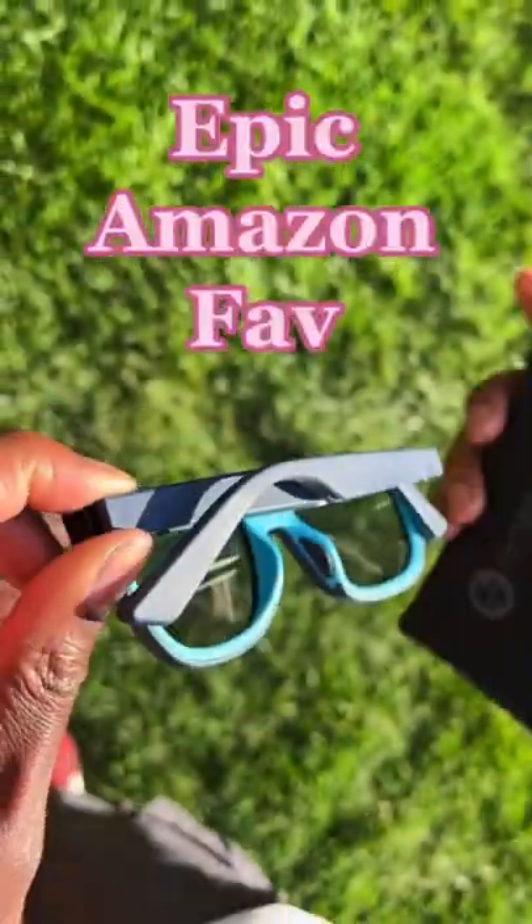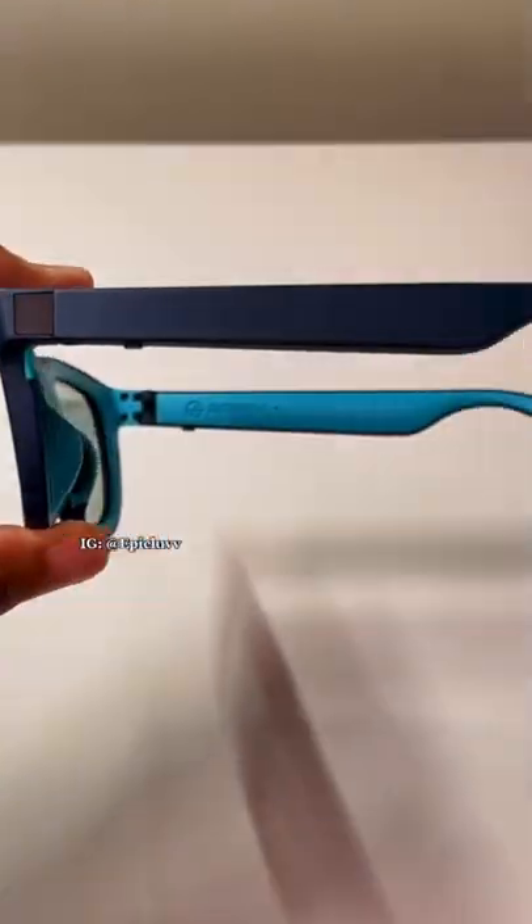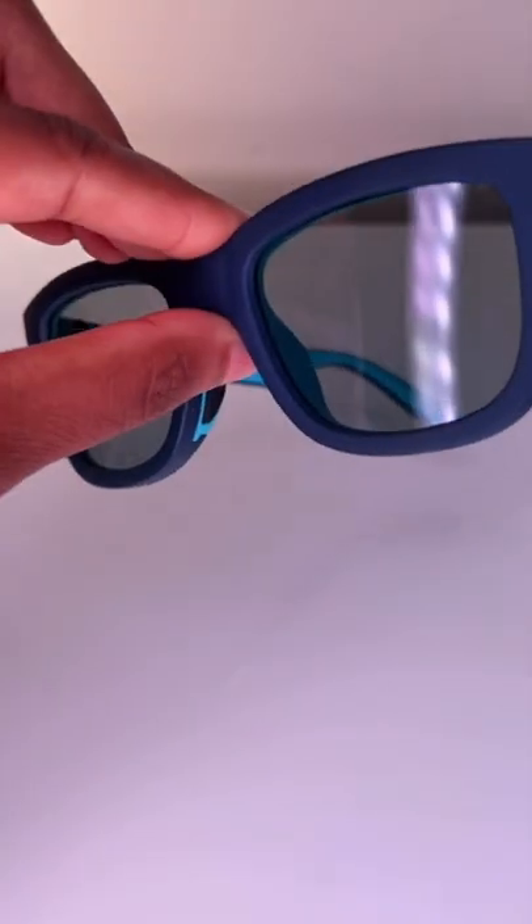Epic Amazon faves. Look no further, I found the sunglasses you need. You can change the lens to four different tint levels with the push of a button. They're lightweight, sleek in design, and you can take phone calls and listen to your music with them.